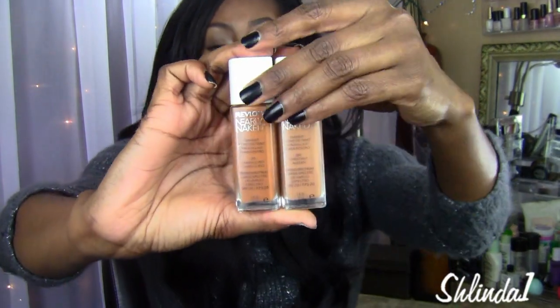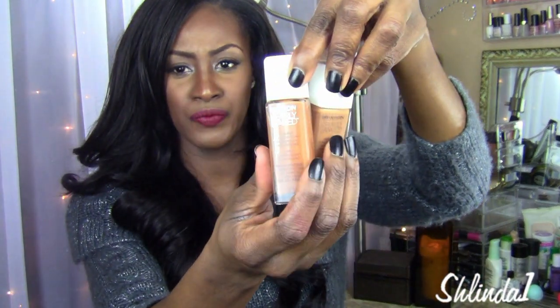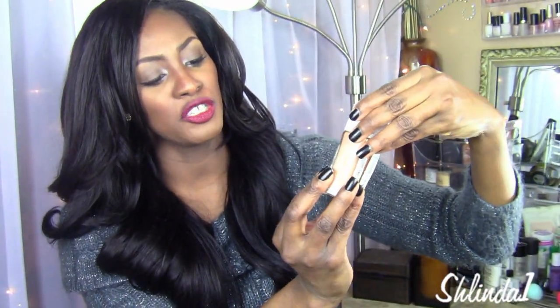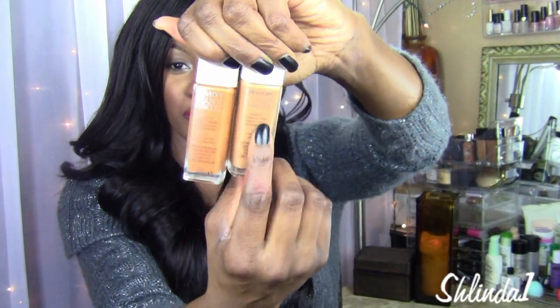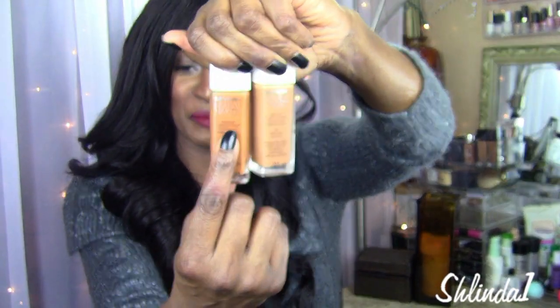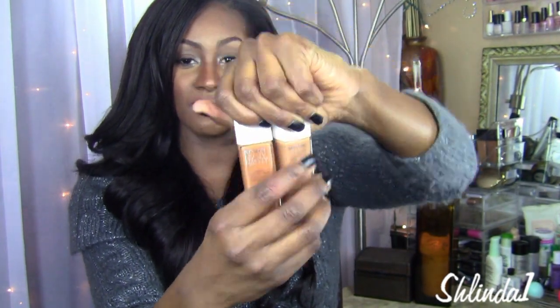My color is in between the 290 Cappuccino and the 280 Chestnut. This one is way too red for me and this one is way too yellow, so I picked up both and tried them out together to see if they would work well.